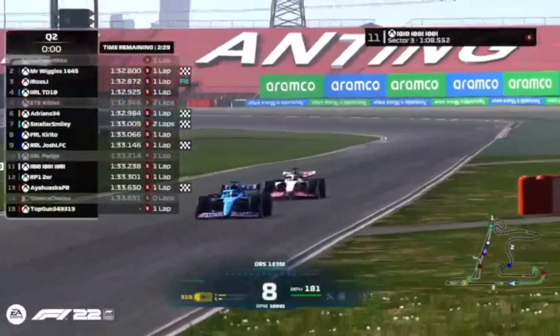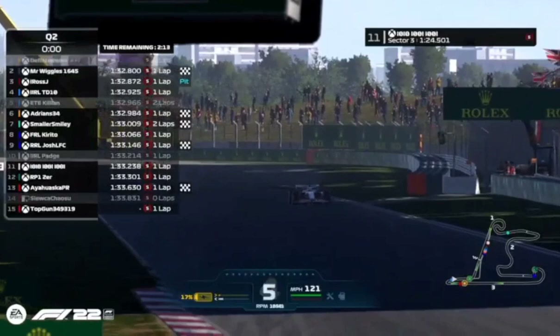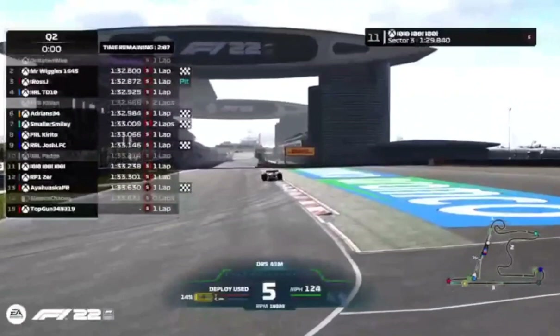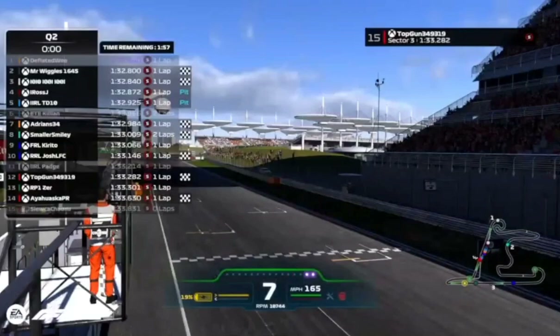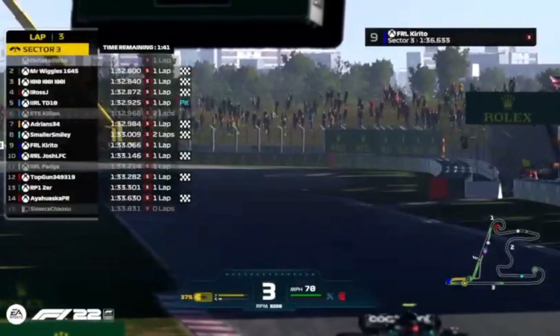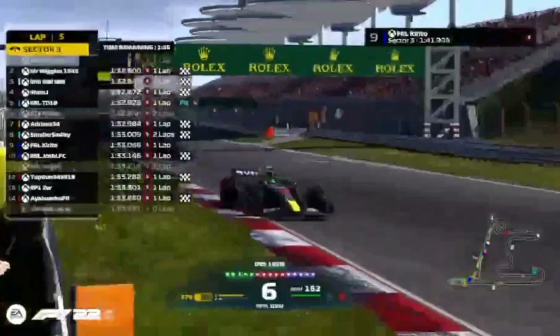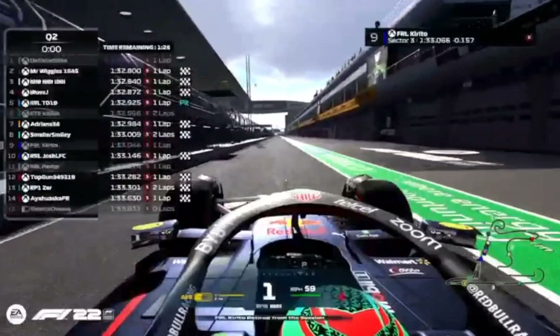Kirito is now seventh fastest and pushes Tenten into the drop zone. If Tenten can't improve, he'll be out — but Top Gun's also on the back straight. Here comes Tenten and he goes third fastest, pushing Padge, his teammate, out of qualifying. Here comes Top Gun — only twelfth fastest. With RP1 Zer setting his personal best last time around, and Kirito on a slow lap, that is going to be it. So unfortunately Josh is tenth, Greg fifteenth, Aya fourteenth, Zer in P13, Top Gun in twelfth, and Padge very unlucky in eleventh.